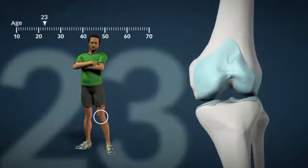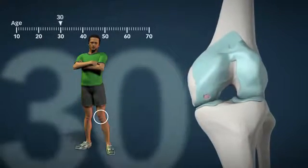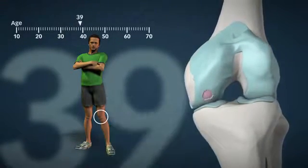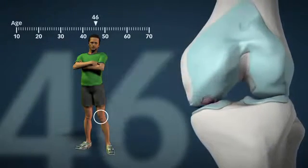Every year there is an increasing number of knee joints with symptomatic chondral damages which leads to arthrosis. The disease progression is slow, but it ends in a situation where the knee function deteriorates so much that taking action becomes necessary.